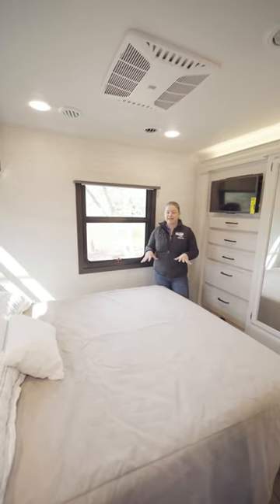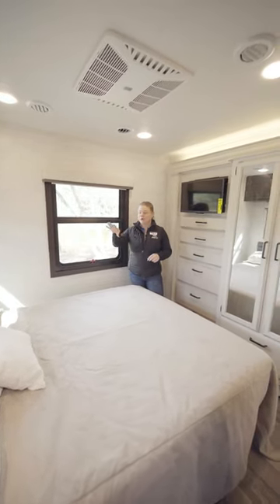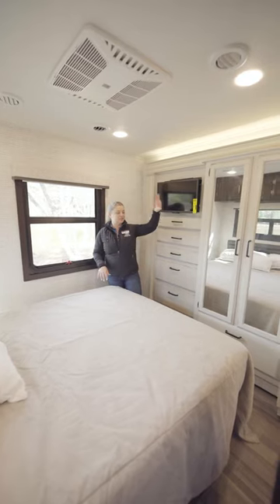I love the bedroom as well. It has a queen size bed, great windows for your views, and of course loads of storage.